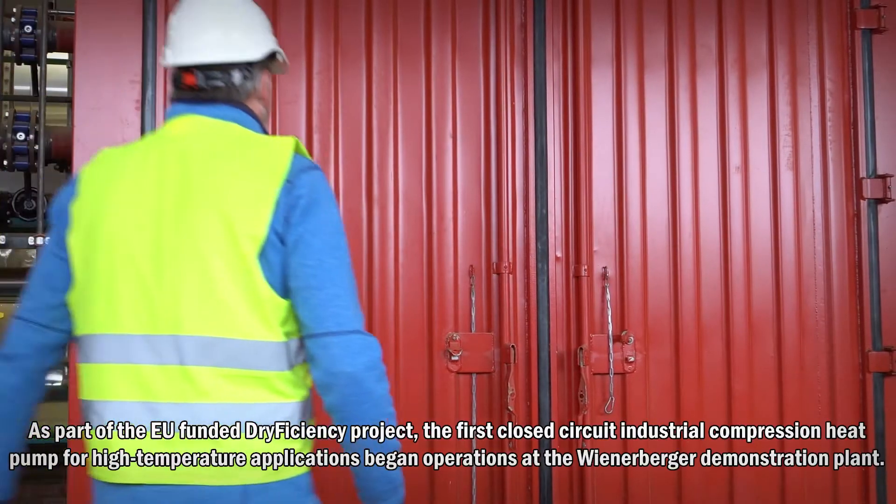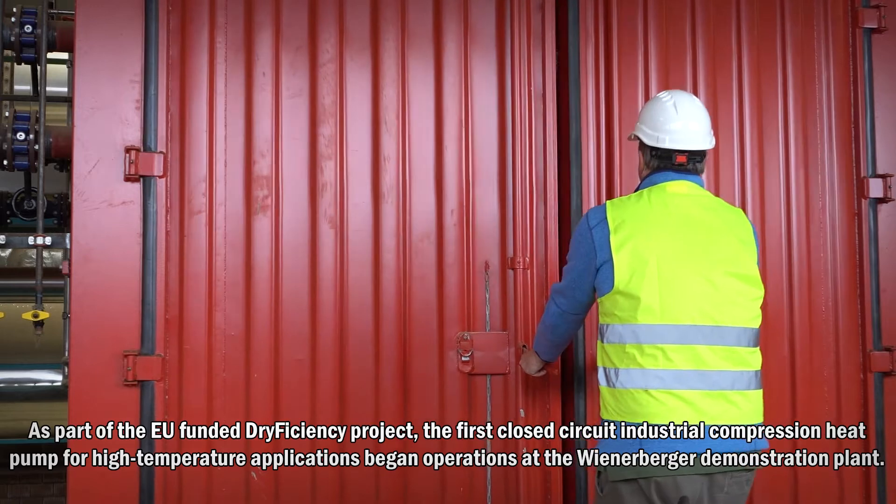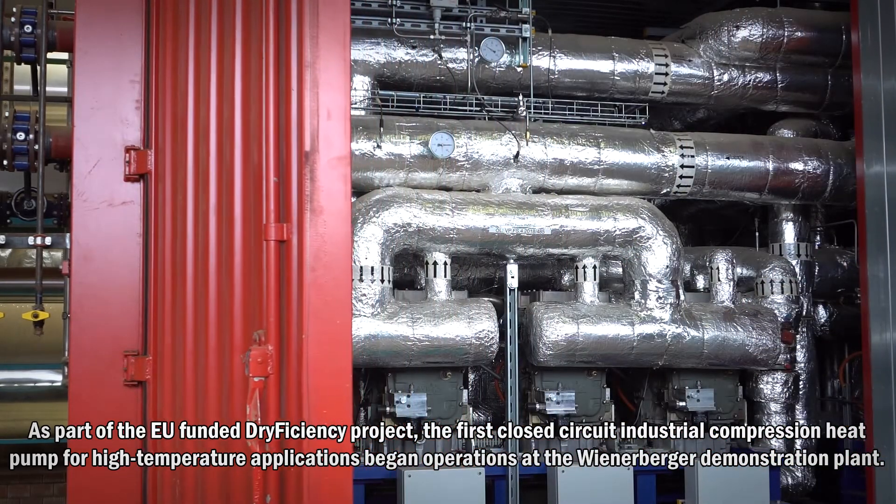As part of the EU-funded dry efficiency project, the first closed circuit industrial compression heat pump for high temperature applications began operations at the Wienerberger demonstration plant.